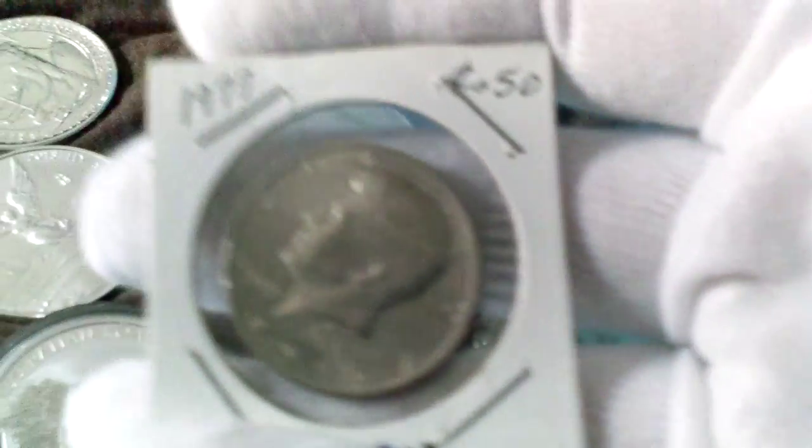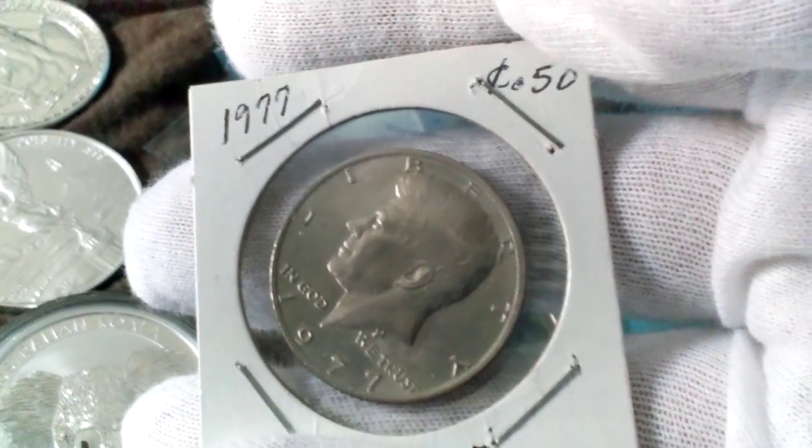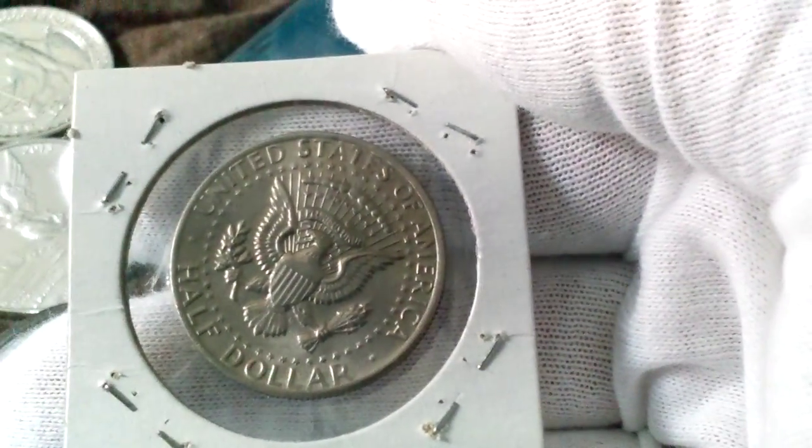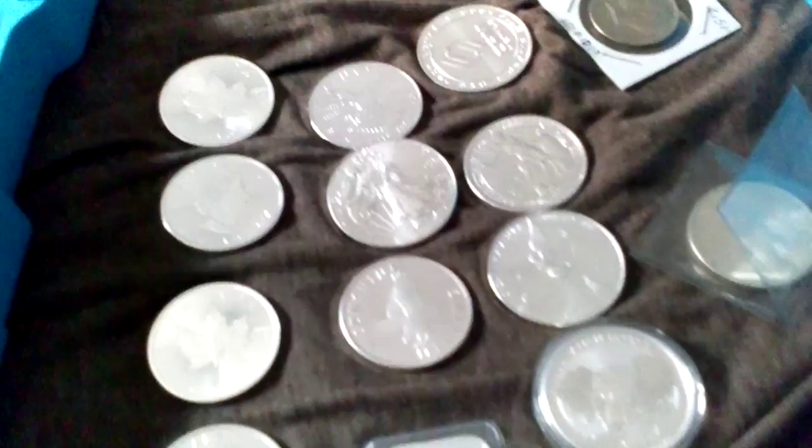Then I got this on eBay — a Kennedy half dollar. Really cool. I need to learn more about junk silver before I start buying more, but it's really cool holding a piece of history like that.